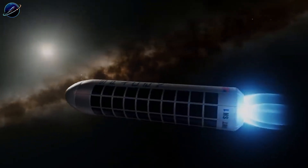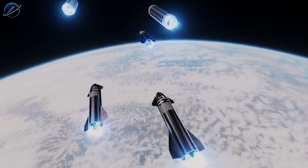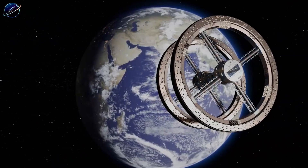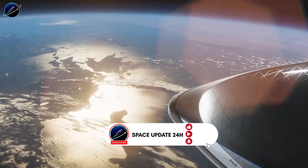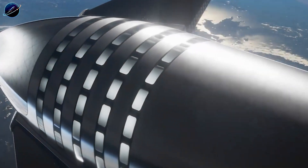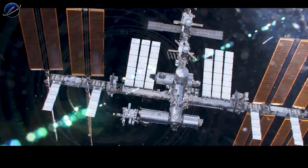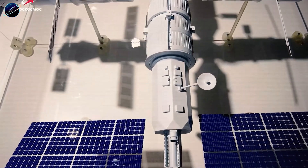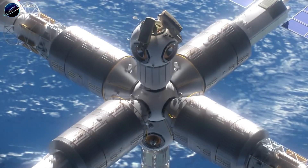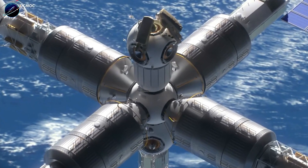Now let's step inside one of these modules. The interior layout maximizes the enormous volume available. Starting from the bottom section — the area farthest from the command deck — it serves as storage and utilities: tools, equipment, scientific instruments, spare parts, power distribution, and water management. Moving up, we reach the dining area and communal spaces. But this isn't the cramped galley of the ISS — the volume allows for actual tables, comfortable seating, and hydroponic gardens. Growing fresh vegetables in orbit isn't just supplemental nutrition, it's psychological therapy. The smell of soil, watching plants grow, harvesting fresh tomatoes — these connections to Earth matter deeply during long-term isolation.